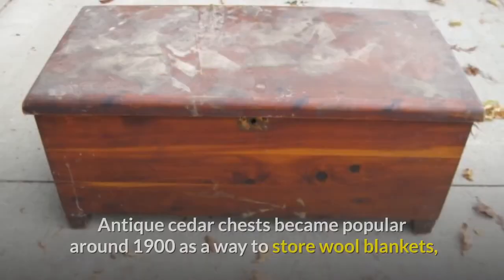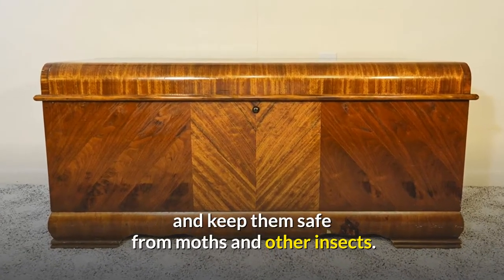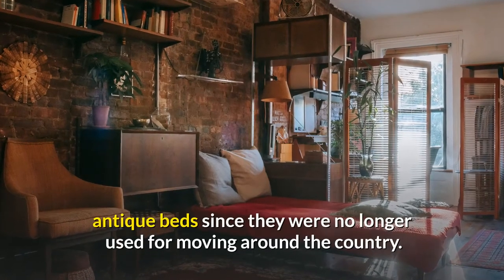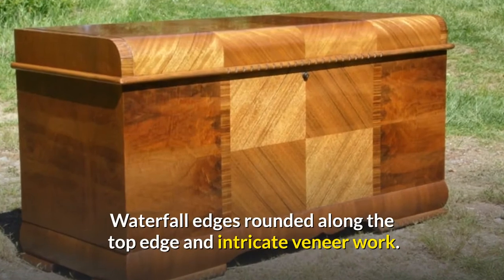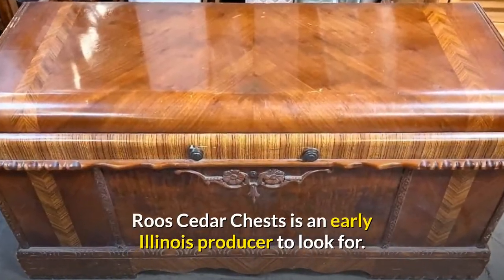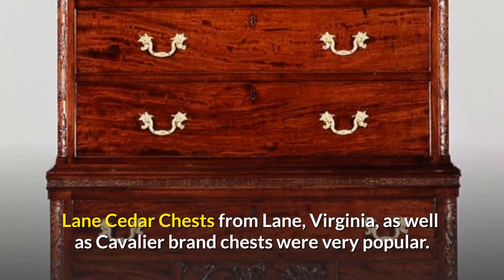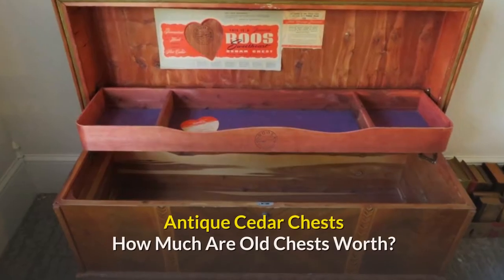Antique cedar chests became popular around 1900 as a way to store wool blankets and keep them safe from moths and other insects, as cedar is a natural insect repellent. During the 1920s and 1930s, many people bought cedar chests for their bedrooms to put at the foot of their beds. You can find Art Deco style blanket chests with waterfall edges, rounded top edges, and intricate veneer work on the outside — they usually had walnut veneers. Roos Cedar Chests is an early Illinois producer to look for. By the 1940s and 1950s, other manufacturers such as Lane Cedar Chests from Lane, Virginia, and the Cavalier brand were very popular. Other Grand Rapids, Michigan-based manufacturers can still be found today.